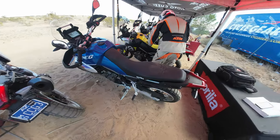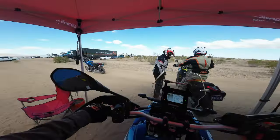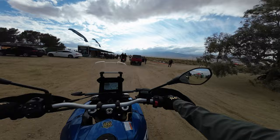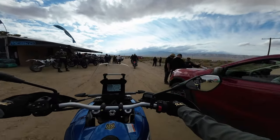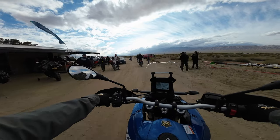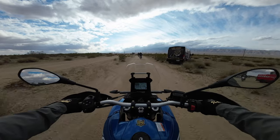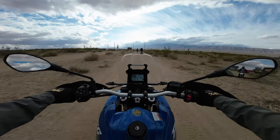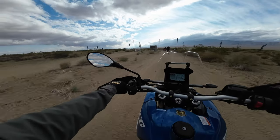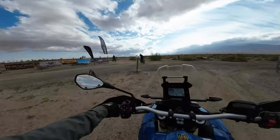About to ride the Aprilia Touareg and it looks awesome — the seat is plush. I'm at this Rawhide facility with the RevZilla Get On Adventure Fest. Yeah, we're on the Touareg again because I tried doing it earlier and messed up the video, so here we go.